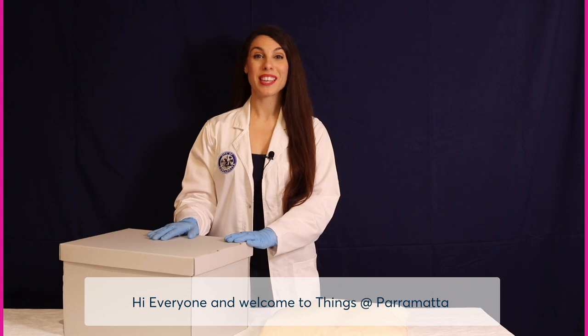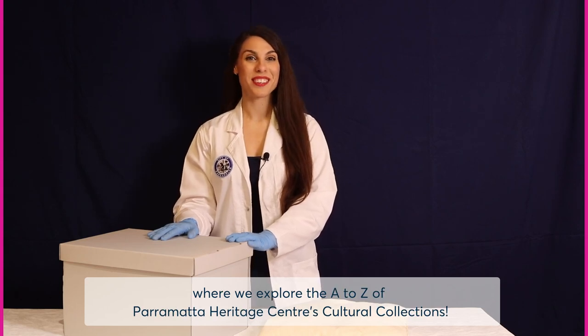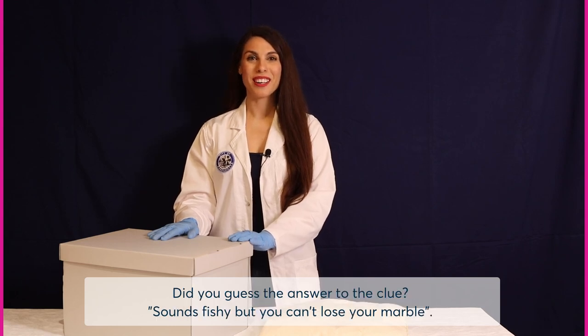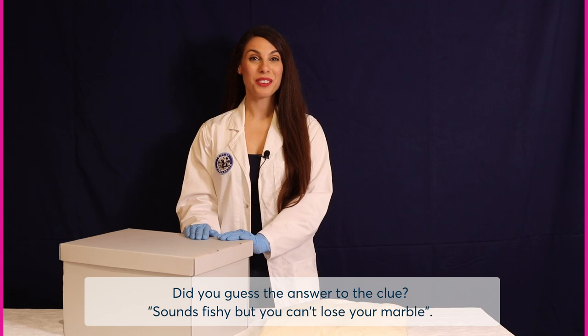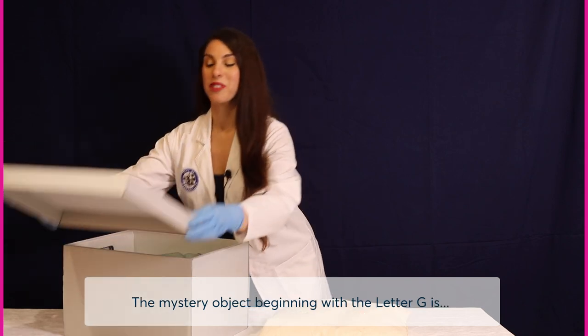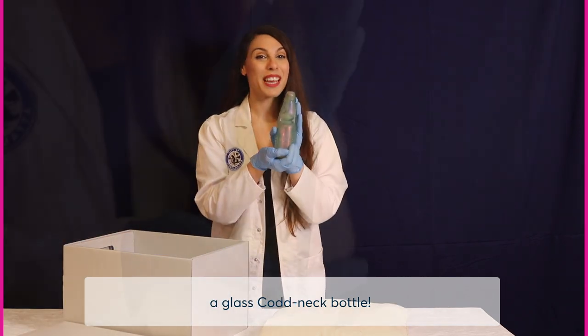Hi everyone and welcome to Things at Parramatta, where we explore the A to Z of Parramatta Heritage Centre's cultural collections. I'm Natalie, the cultural collections officer. Did you guess the answer to the clue? Sounds fishy but you can't lose your marble. The mystery object beginning with the letter G is a glass Codd neck bottle.